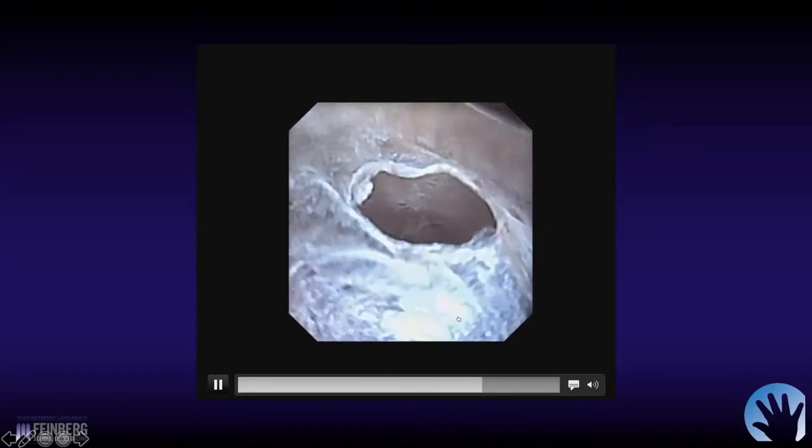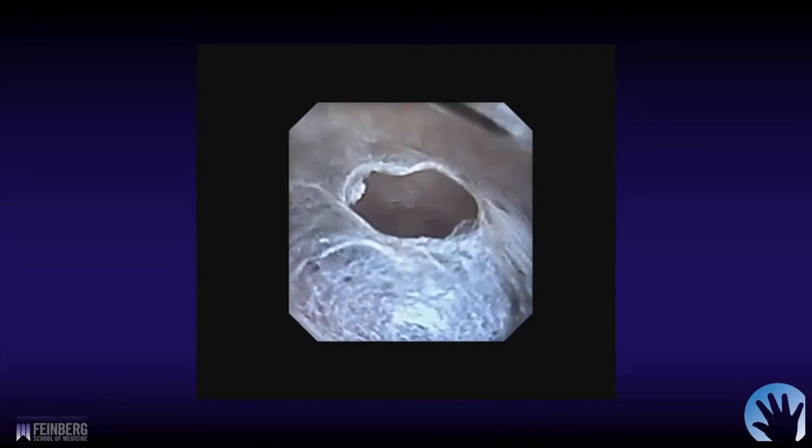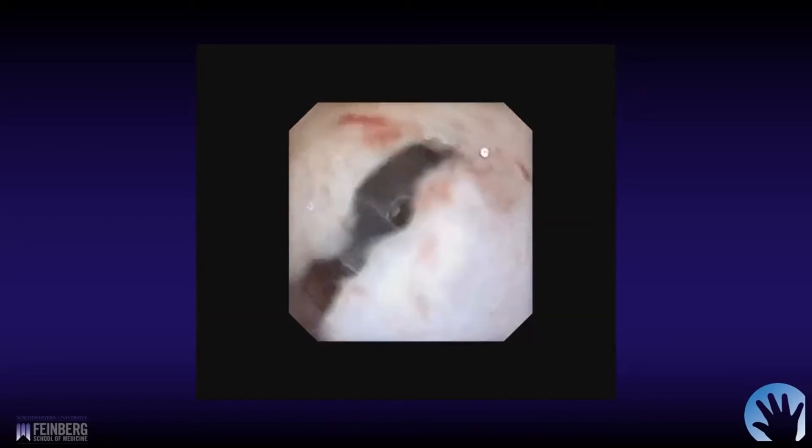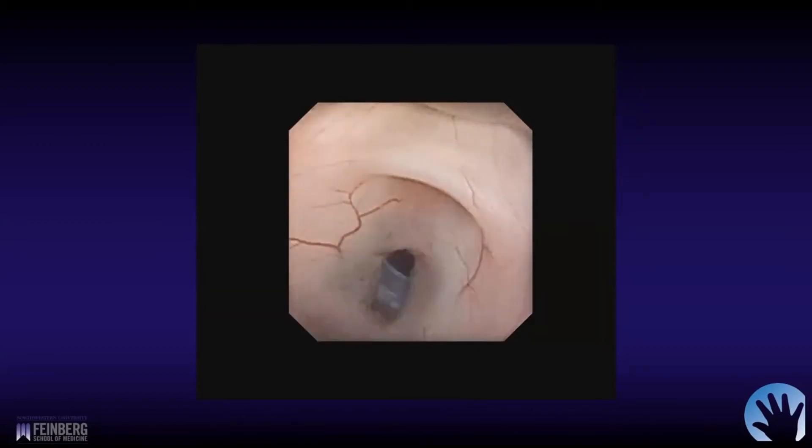When we're done, we take a quick look with the irrigation off and you can see the floor pulsating nicely back and forth with the cardiac cycle. This gives you a good idea — that's generally a good sign that things will work.